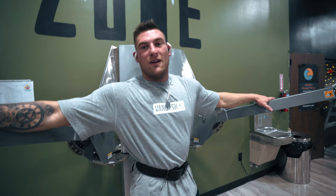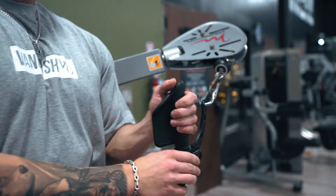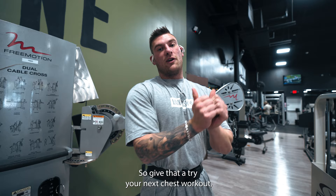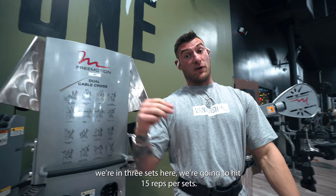Second exercise that we're gonna be working with is gonna be a cable crossover fly. One cool thing that we picked up for the gym are these prime attachments. These things are awesome because you can dictate how you want your wrist path to be throughout the exercise. For me, I just like having my wrist be stagnant, but I like having my wrist come together whenever you're doing a fly. So give that a try your next chest workout - try and have the wrist come together versus having your knuckles come together. Have the wrist touch and you should feel a little bit more of a squeeze throughout the chest.